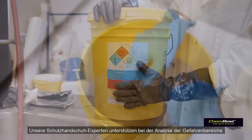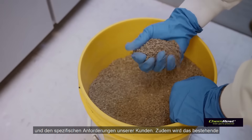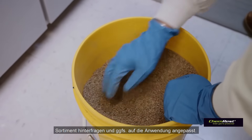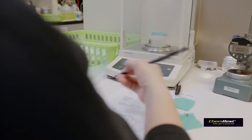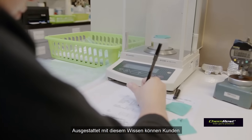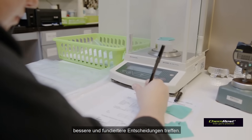Our glove experts will then evaluate customers' risks and specific needs, and then test their existing glove against chemical hazards they may encounter. With that knowledge in hand, customers can make better and more informed decisions.